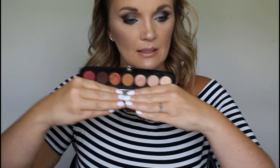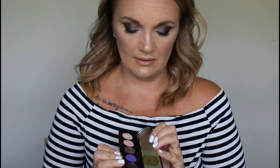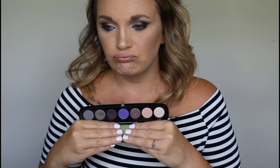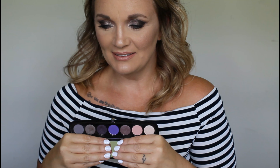My two Marc Jacobs palettes. This one is Scandalist, and she ain't going anywhere. I'm close to hitting pan on this one — I use this a lot, so she's a keeper. My other Marc Jacobs palette is the Frivolux. I'm looking at it in the viewfinder. Let's put this over here with the maybe pile.